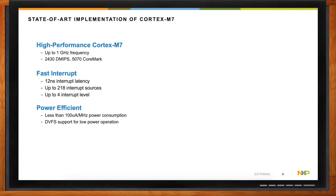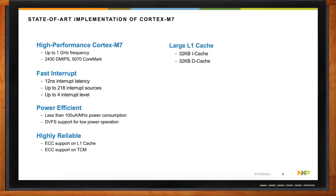It additionally supports dynamic voltage frequency scaling, or DVFS, meaning we can scale the frequency and voltage as needed for lower power operation. It's also highly reliable, providing support for ECC on L1 cache and the tightly coupled memory. It also contains a large L1 cache with 32 kilobytes of instruction and data cache. And it includes a highly configurable TCM, or tightly coupled memory, up to 512 kilobytes, which guarantees zero-wait-cycle access to a chosen amount of instructions or data for a high performance and responsive system.